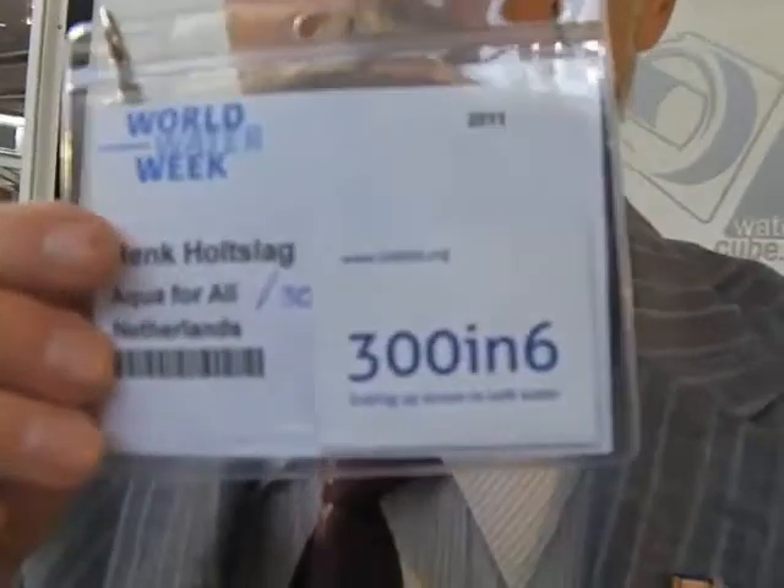So I am with Henk Horslag. If you could hold up your badge, Henk, for a second. So you're here with the guys of 306 today. Tell me a bit more about that.